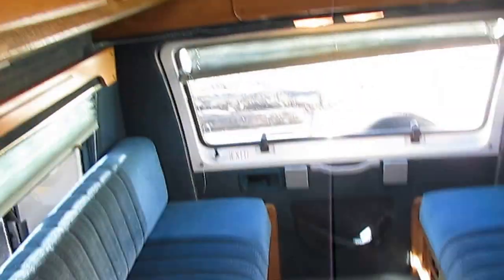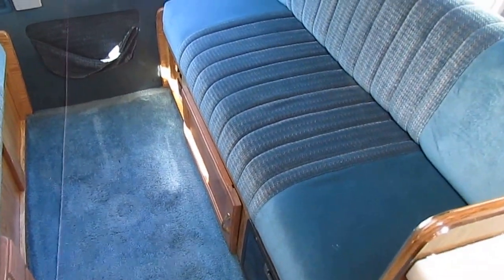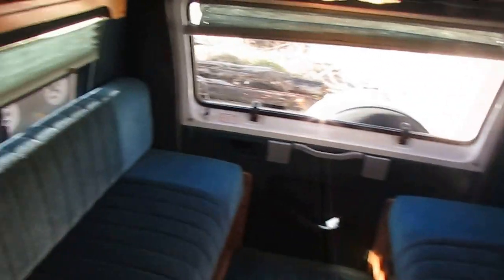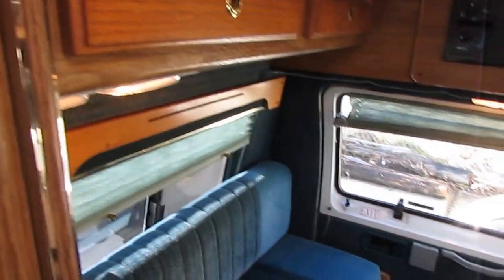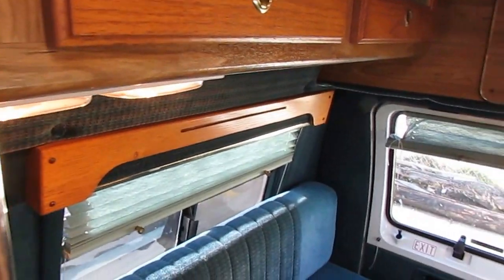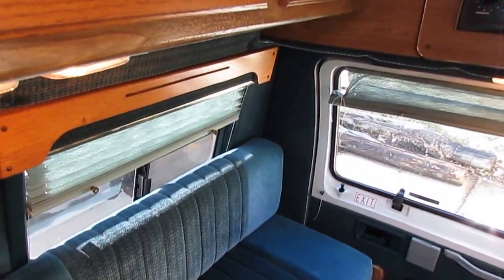It's got plenty of storage — they didn't waste any space in here. There's storage underneath the bench seats. Generator control switch is back there, there's your furnace. 41 hours on the generator — runs great. You really don't need it in a van like this, but if you're going down the road or camping somewhere without hookups, it's nice to have.